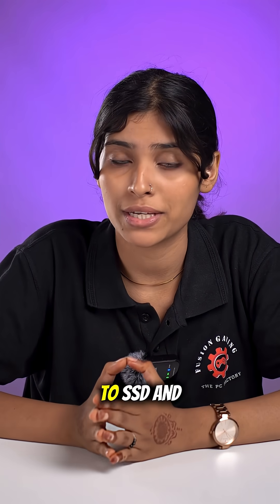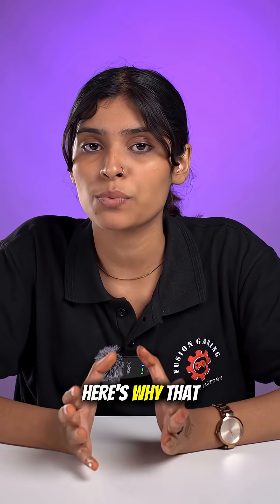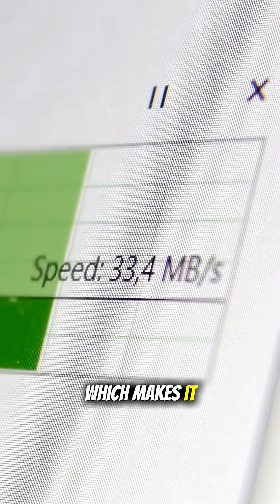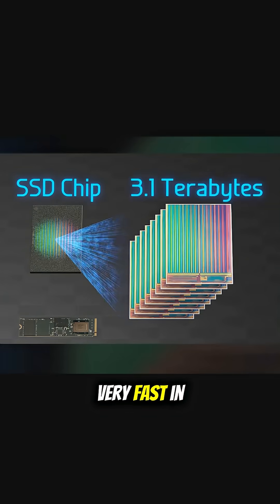Ever upgraded from a hard drive to an SSD and thought, wow, my games feel so much faster? Here's why that happens. Traditional hard drives use spinning disks, which makes them slower, while SSDs use flash memory, which makes them very fast.